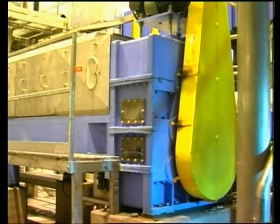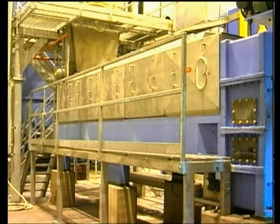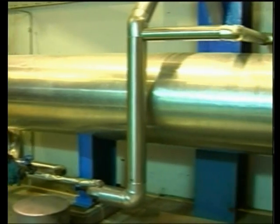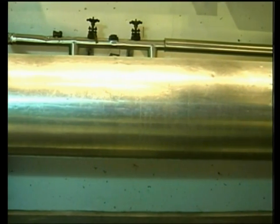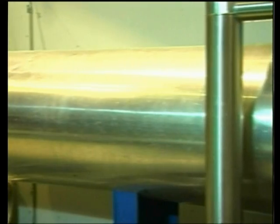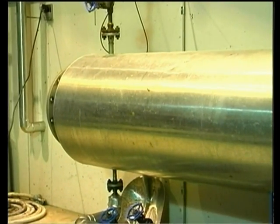A conventional twin screw press ensures steady and gentle de-watering of coagulated raw material. Shell and tube liquid heat exchangers are used to preheat the press liquid, ensuring stable running conditions for the NX-928 decanter. Heat exchangers are also used on decanter liquid and separator liquid to ensure optimum operating conditions for the separator and evaporator.